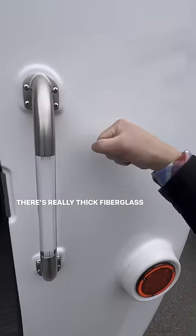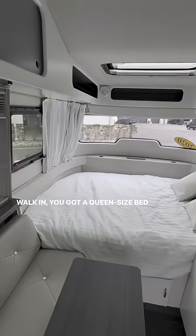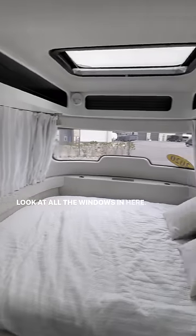Line-off flooring throughout, and there's really thick fiberglass in this thing. Walk in and you've got a queen-size bed in the front. Look at all the windows in here — this thing is fabulous.